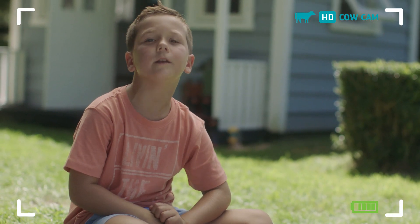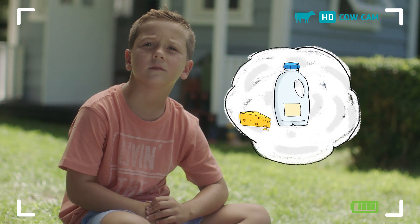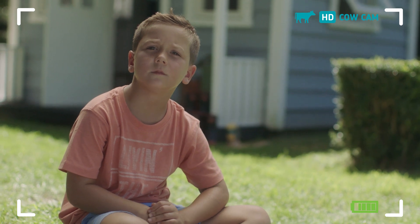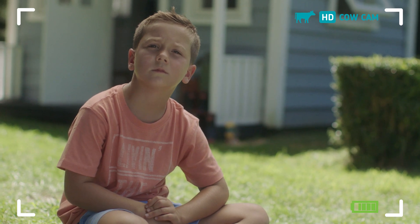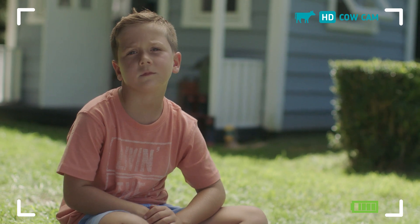What happens to the milk next, Rosie? Clever people at dairy factories turn it into milk powder, cheese, butter and much more. Some of it's sold in New Zealand and you can eat it, drink it or cook with it every day — just like that time we made toasted sandwiches, smoothies and ice cream.